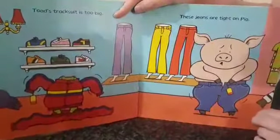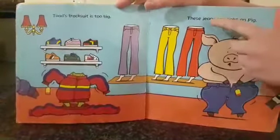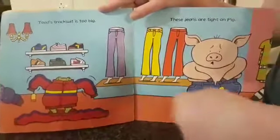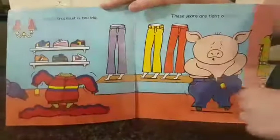Toad's tracksuit is too big. These jeans are tight on Pig. So, too big and too loose.